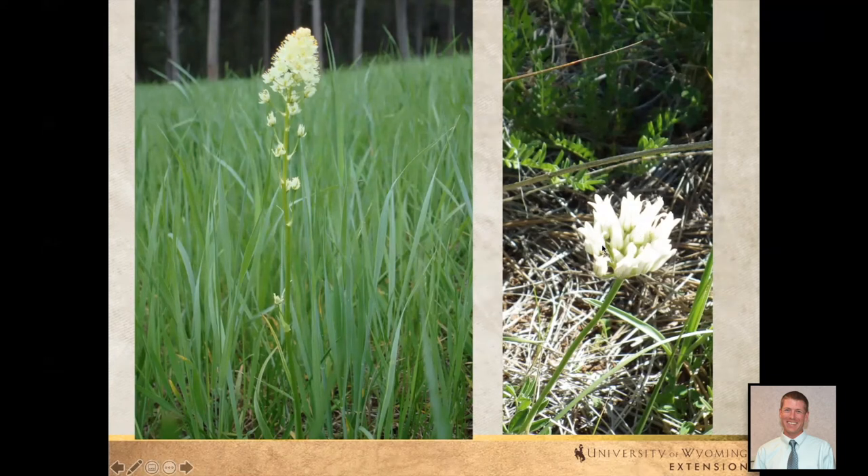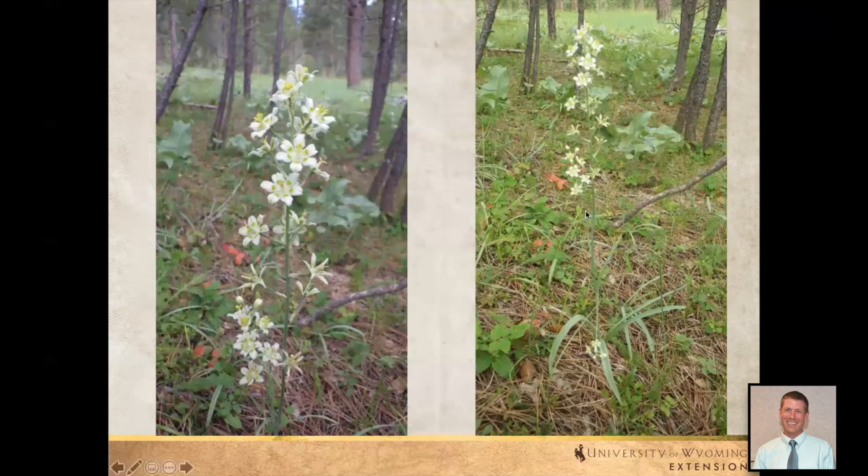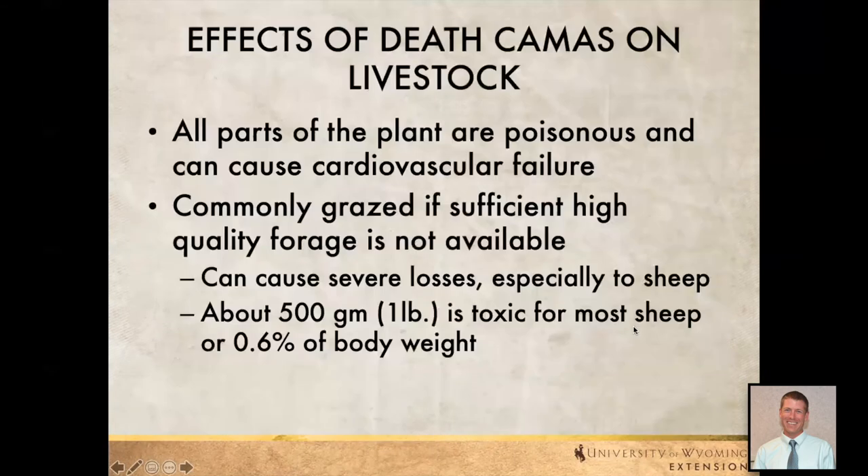Humans have run into issues confusing death camas with wild onions. Here's our mountain death camas — probably not as common in an irrigated pasture as the meadow death camas, but the mountain variety can also be an issue. You can see how some of the leaves look very similar to those of grasses. All parts are poisonous and can cause cardiovascular failure. It gets grazed early in the spring and sometimes we don't catch it until it's too late, so we really need to go out and survey ahead of time to make sure it's not there, because it hides in really well.